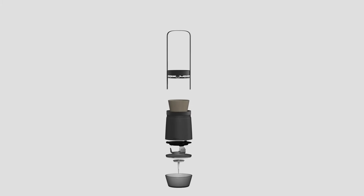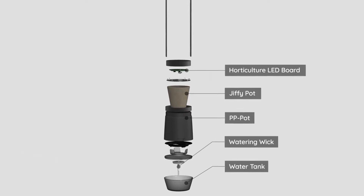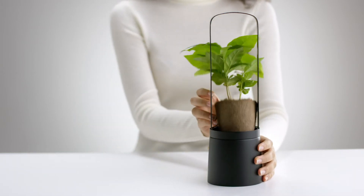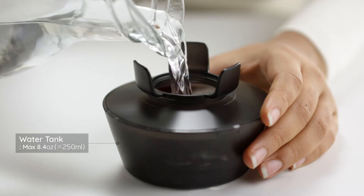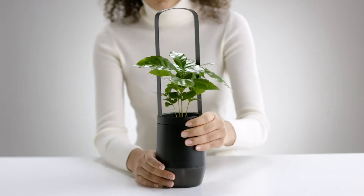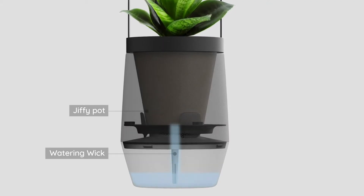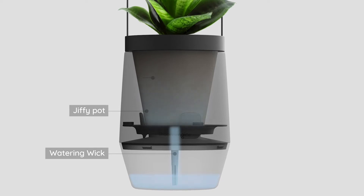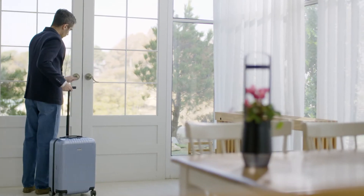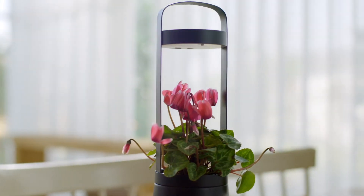It utilizes a smart water supply system. Simply put your plant along with the Jiffy Pot into the S-Pot and fill the water tank with water. The watering wick controls the amount of moisture, which prevents the plant from wilting due to dryness or overwatering. Even when you're out on vacation, the S-Pot ensures that water is supplied to your plants for up to 10 days.